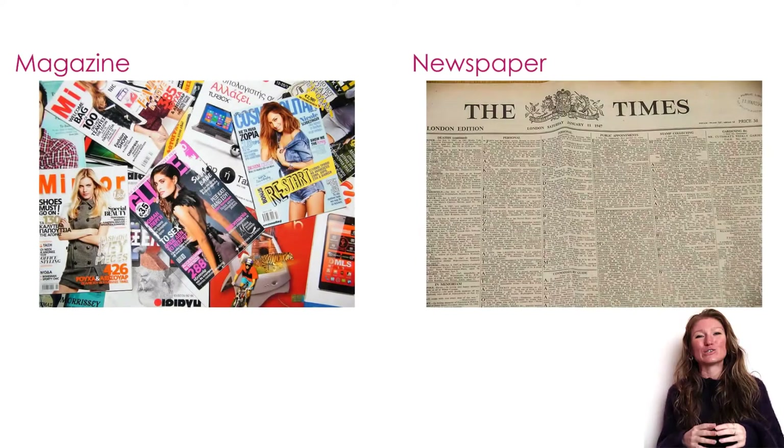When I start my workshops on writing a grant proposal, I always start with this graphic and I ask the attendees how they think about their research grant — if they think about it more like a magazine or like a newspaper.